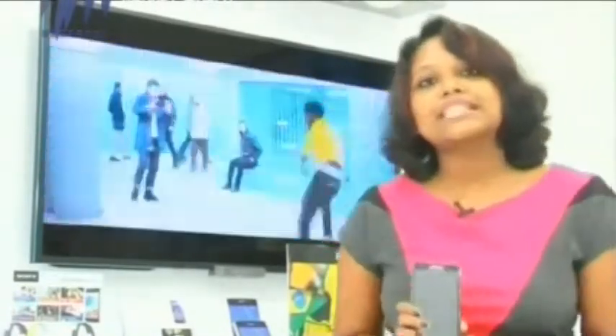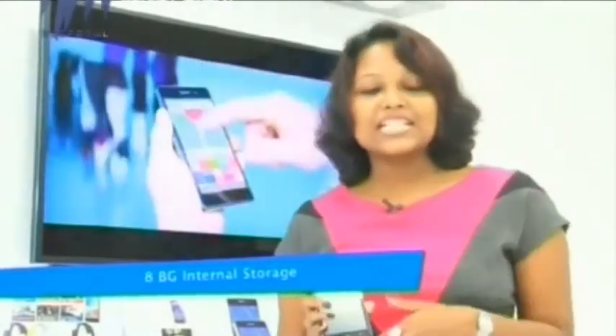The primary camera of Lenovo A536 is a 5MP camera coupled with a dual LED flashlight that helps in rendering better low-light photography. The front-facing camera is a 2MP selfie shooter that helps in getting a good video conferencing experience. For storage, it provides 8GB of internal storage which can be expanded up to 32GB using a microSD card slot.